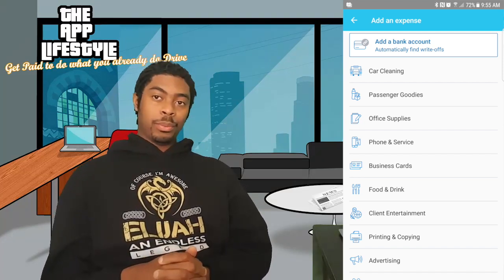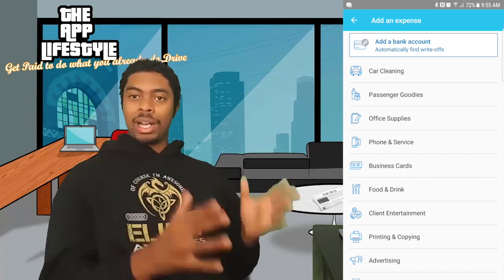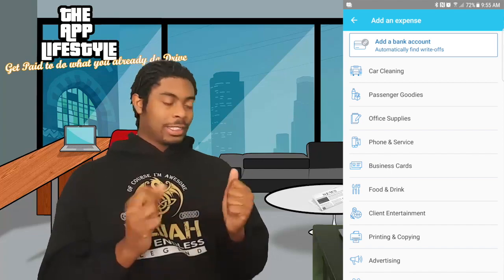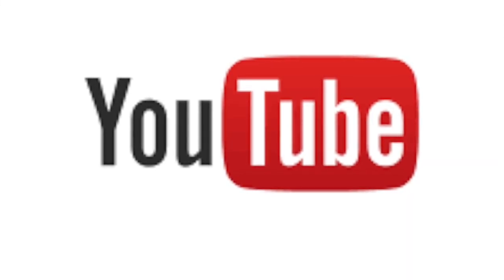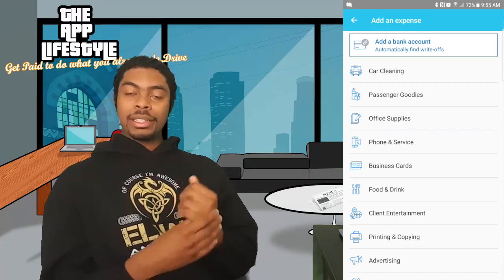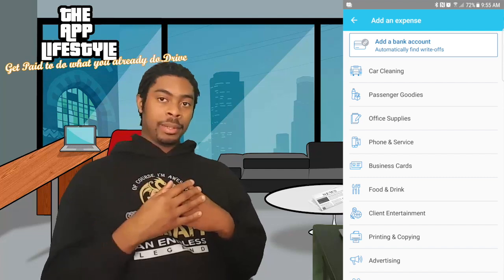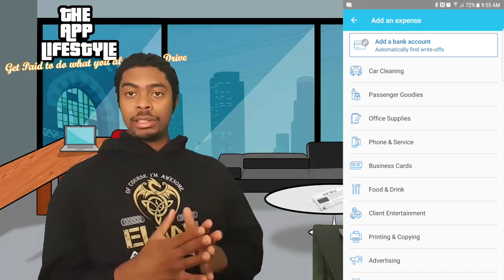Office supplies is a big one. This won't apply so much to just drivers, but it will if you think like a small business owner — not an employee, not just a driver. When I started applifestyle.org I fell under the category of blogger — more tax deductions available. When I started this YouTube account I'm a YouTuber — more tax deductions available. This MacBook costs around $1,500 and that's tax deductible. That's where you get the big guns, where you save a lot of money.